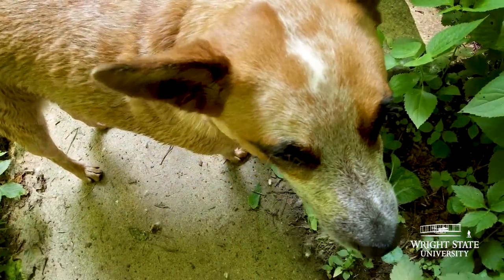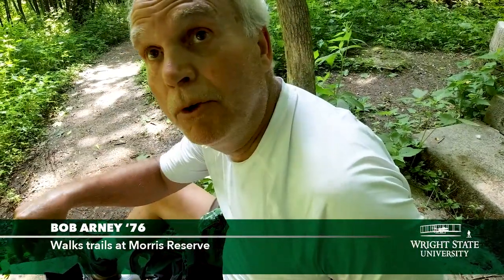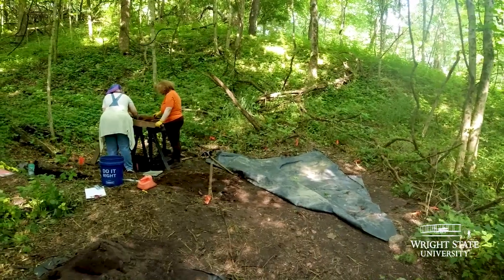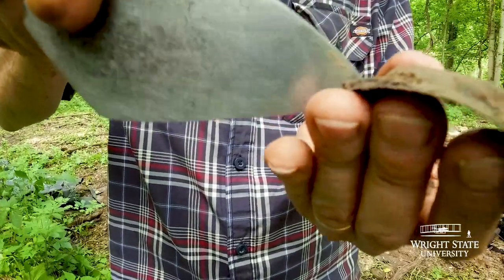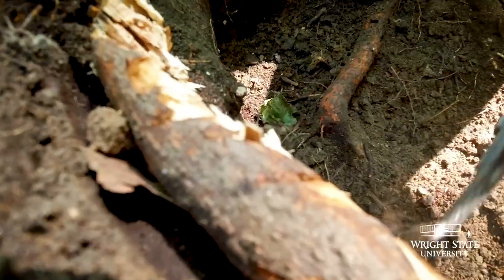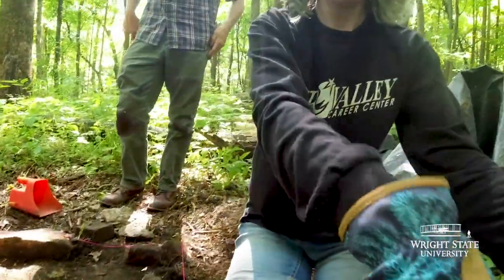He thinks that is probably some kind of a barn for the horses, and this is cool — I hope they can preserve it. Lantern hardware is a possibility. It's rewarding; at least we're not out here digging for nothing, and we're able to uncover a lot about the history of the site.